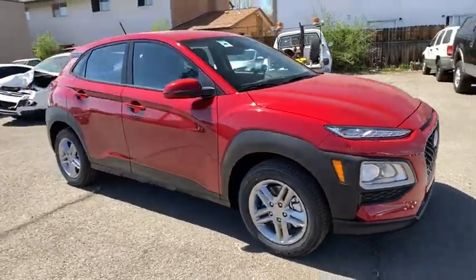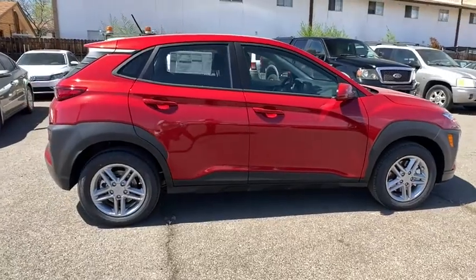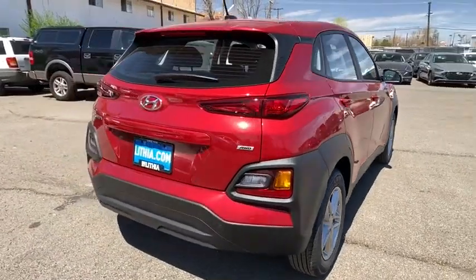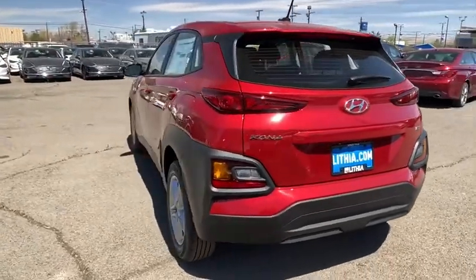Come test drive the 2021 Hyundai Kona. The Hyundai Kona provides a wide variety of functionality in a small SUV body. The energetic design is perfect for those looking to marry their adventurous side with their urban lifestyle. Here are some of this vehicle's great options.